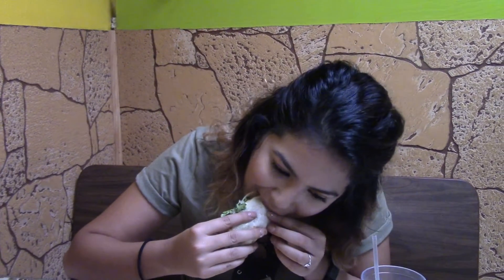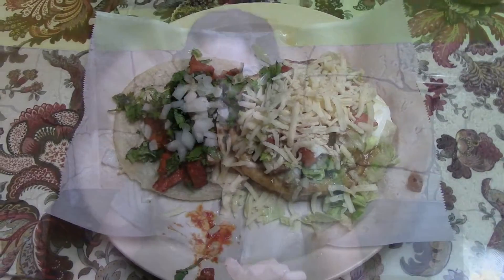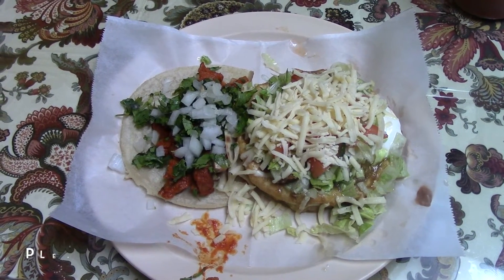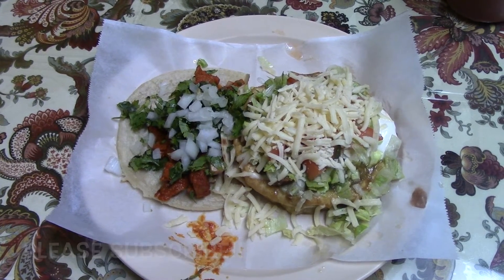You can definitely tell that these tortillas are handmade — they taste fresh, there's just something so delicious about it. The meat is nice and tender. Al pastor is usually spicy and this has the perfect taste of spiciness. The meat is really juicy, so it makes for a great taco.